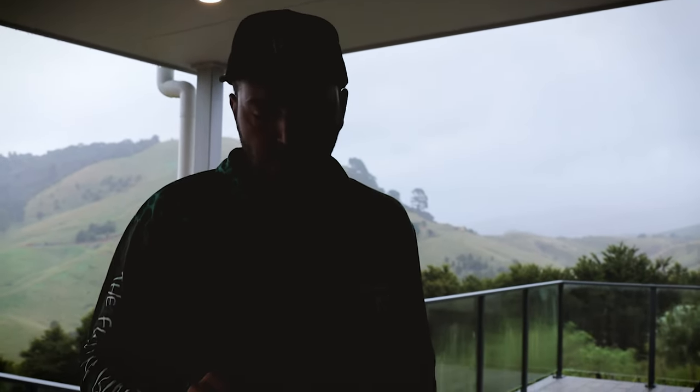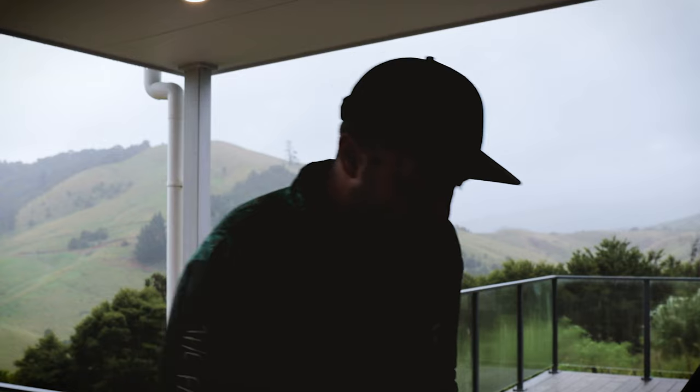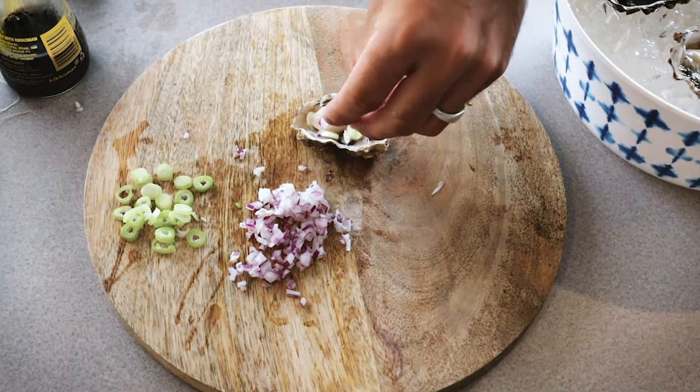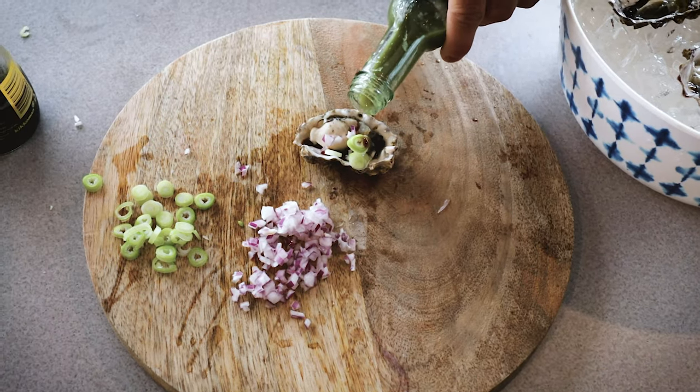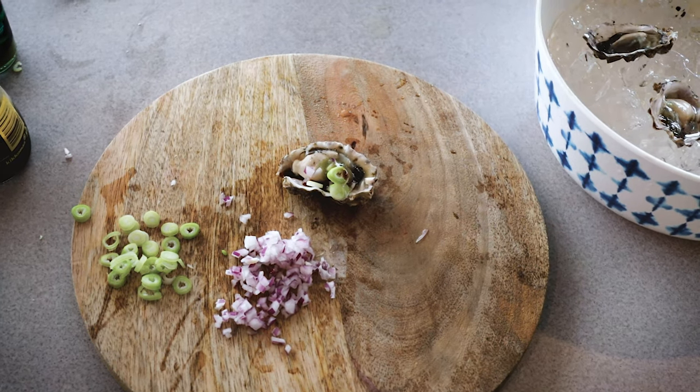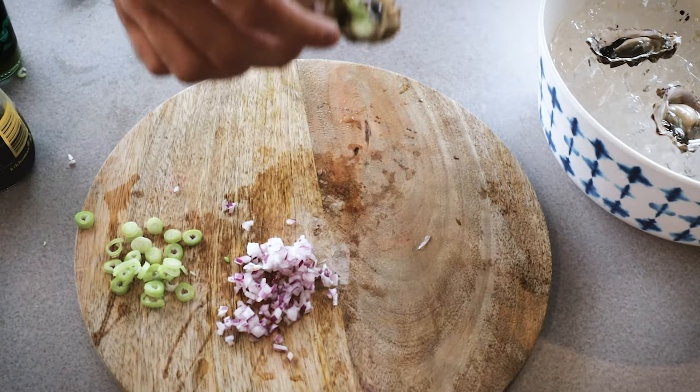That is so good. One more. Noting that Carol hates raw oysters, so more for me. First dish, slurped away. Second dish — beer battered oysters.